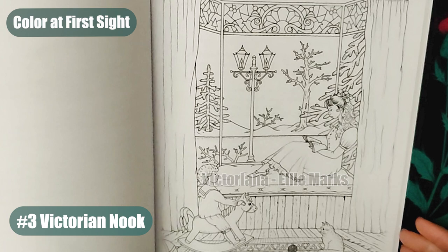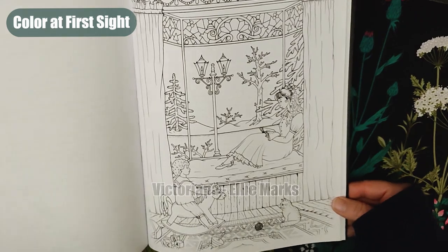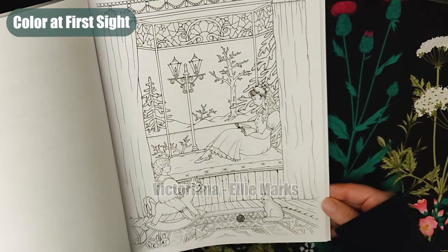Number three: Victorian Nook. A young girl is reading while sitting on a windowsill, while her brother sits on a vintage toy. It looks like a cozy winter setting, but with a clever touch, I'm sure this could be transformed into a vibrant spring day.